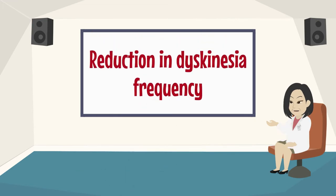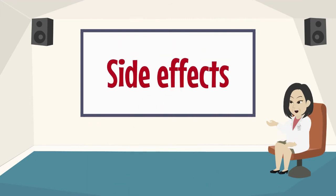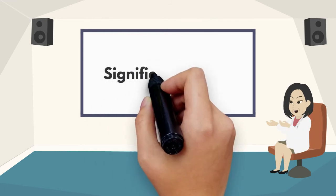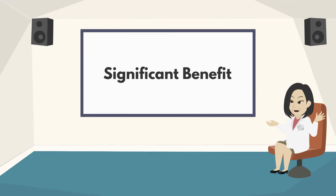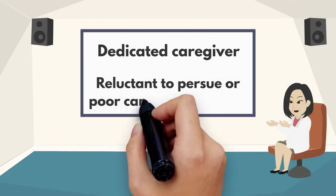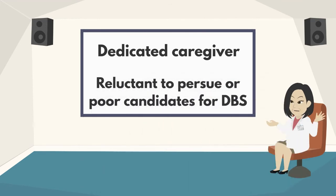A reduction in dyskinesia frequency can also be observed with duodopa. Side effects include surgical and device complications such as abdominal pain, infection, tube occlusion and dislocation, buried bumper syndrome, bezoars, leakage, and polyneuropathy. A significant benefit can be achieved in selected patients — usually those with a dedicated caregiver to assist with device maintenance and those who are reluctant to pursue or are poor candidates for deep brain stimulation.